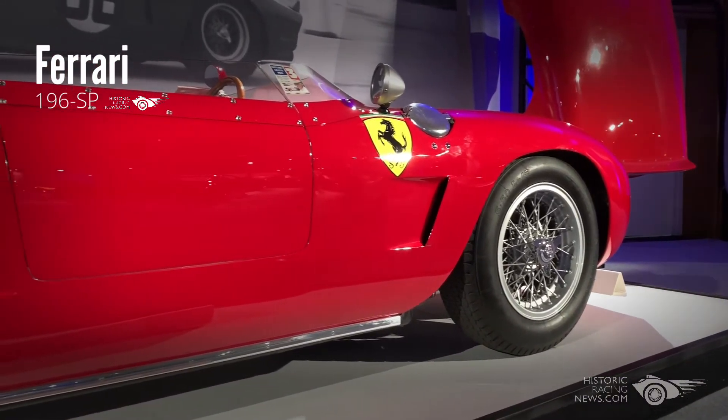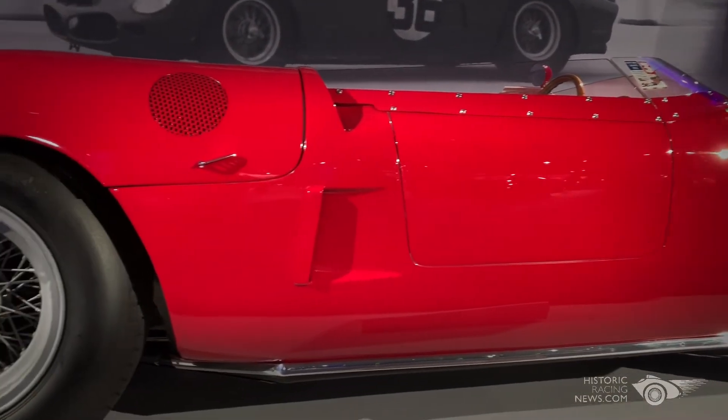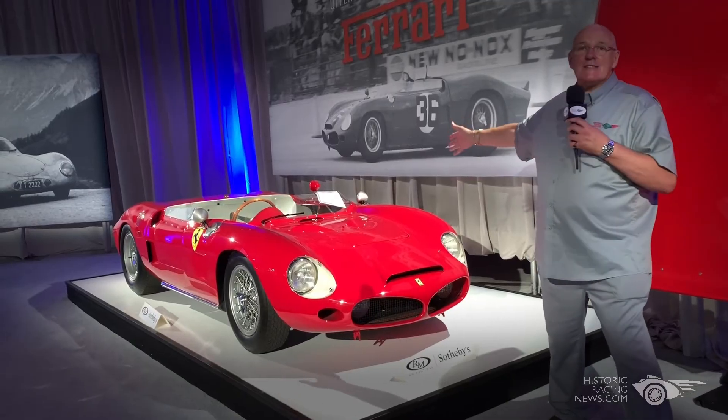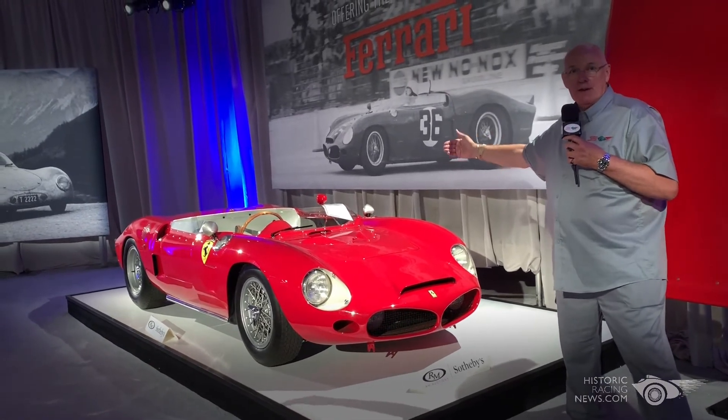A Ferrari 196SP. The whole nine yards as far as that's concerned — Sharknose at the front. Just think of that Sharknose Ferrari right here. It begats all of the wonderful cars that went after it: all the P cars, P1, P2.